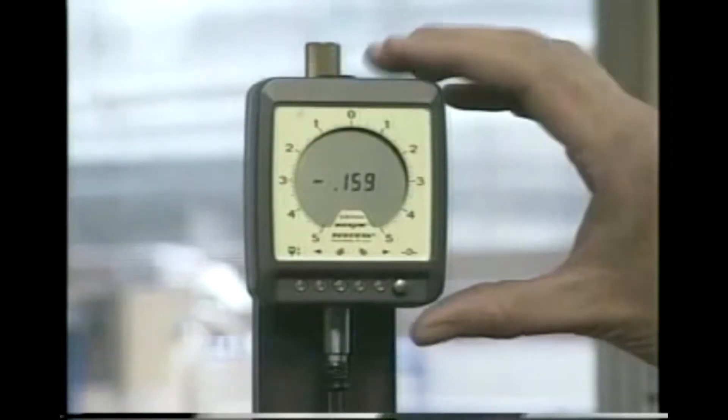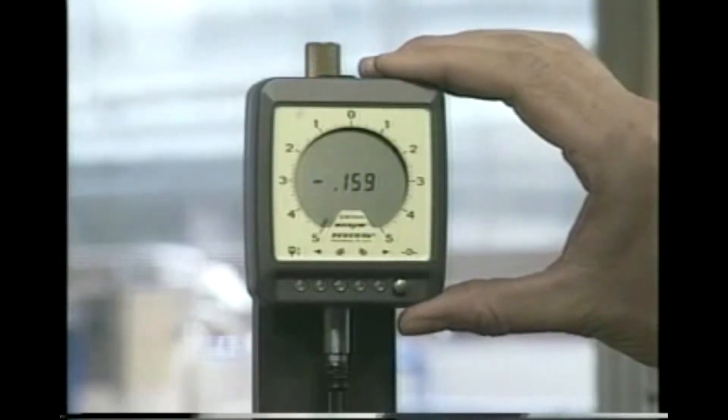The gasket load is measured and displayed by a digital gauge. The differential between the readings at the end of the cycle, before and after releasing the load, indicates the gasket's torque retention capability.